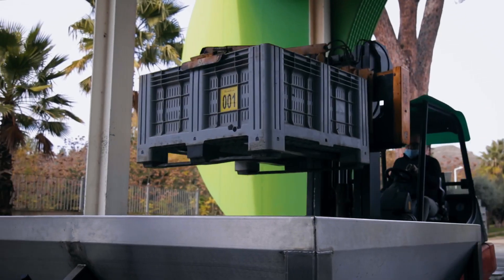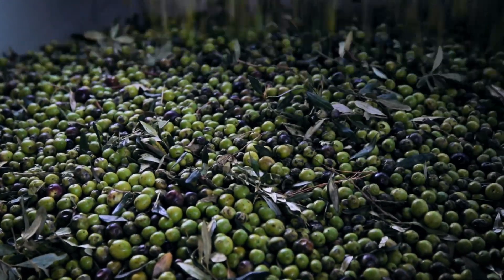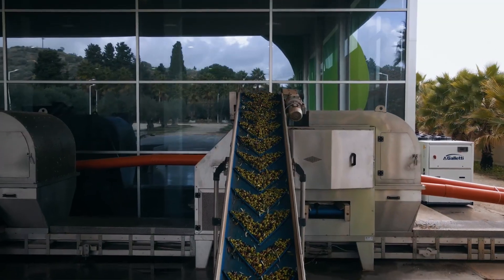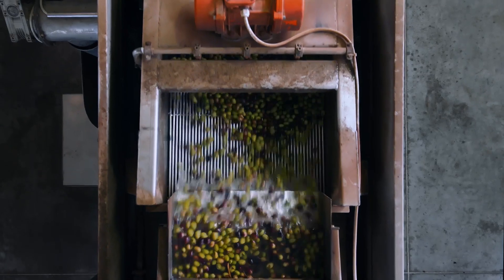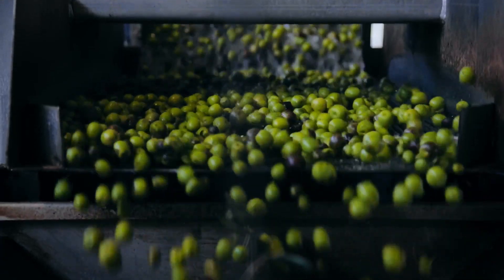Quality production starts with newly harvested olives. Effective removal of things like leaves, dirt, and stones is essential for assuring the hygienic conditions required for high-quality olive oil. At the same time, cleaning and washing the olives helps to protect the machinery from excessive wear and tear.